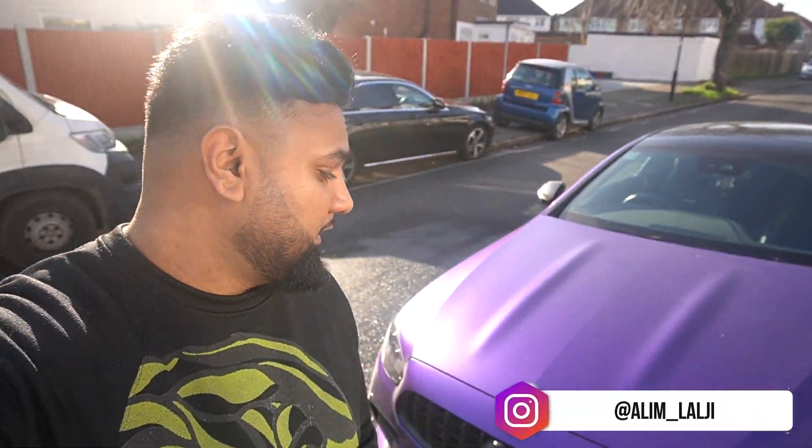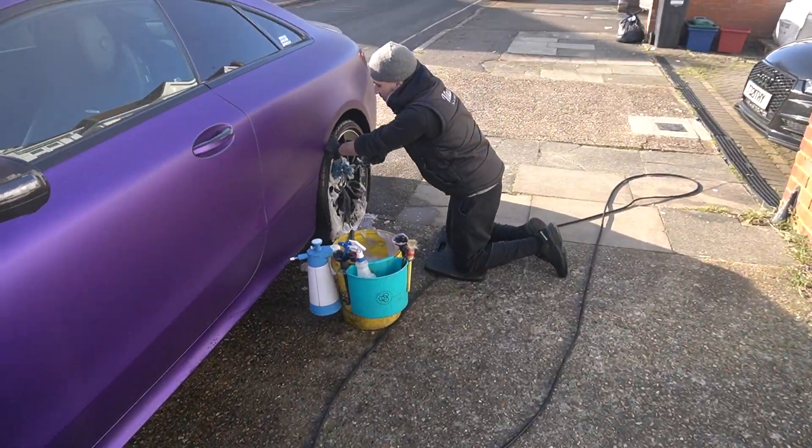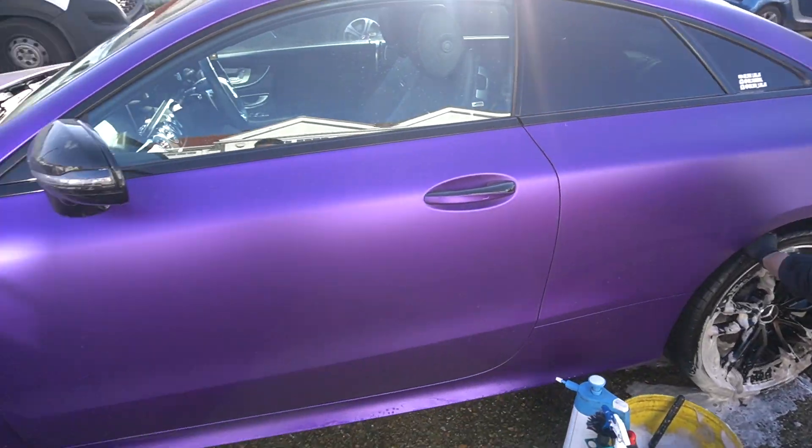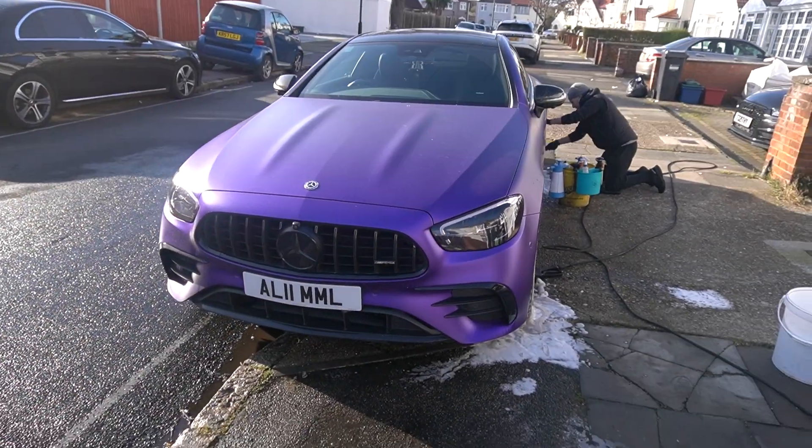Welcome back to another video. Today we're going to be cleaning my car. We've got Jimmy from Visuals Detailing and he's going to help clean my car. We're also going to ceramic coat it as well — I haven't cleaned it for like three weeks.